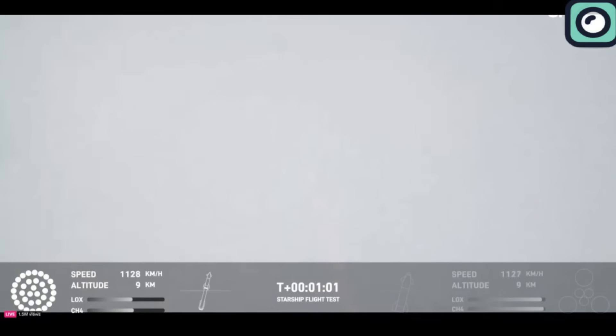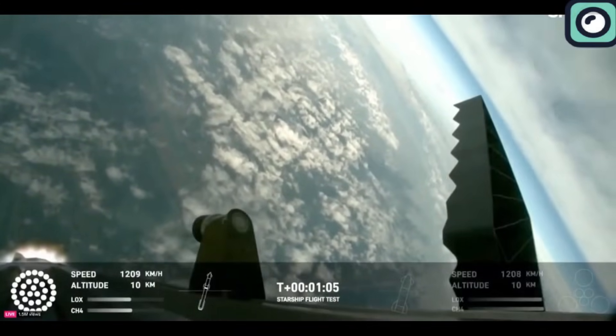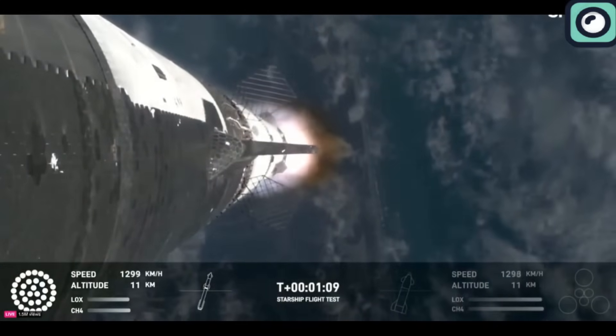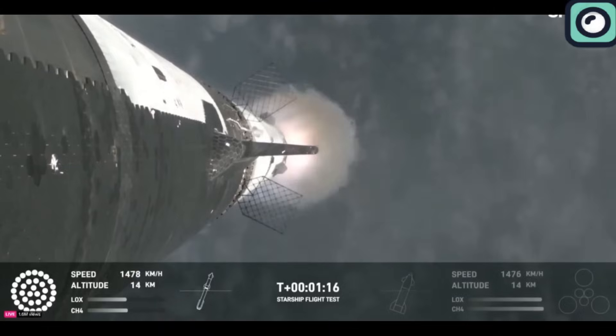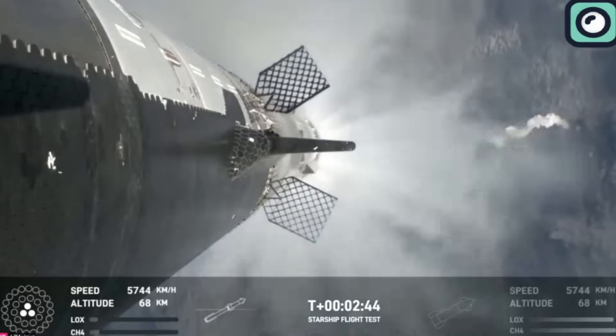At T-1 minute into the flight, the vehicle reached the point of maximum aerodynamic pressure, known as max Q. This critical phase occurs as the spacecraft ascends through the atmosphere at increasing speed, resulting in the highest aerodynamic stress on its structure. Successfully navigating through max Q is crucial as it tests the vehicle's design and integrity under the most extreme atmospheric flight conditions.